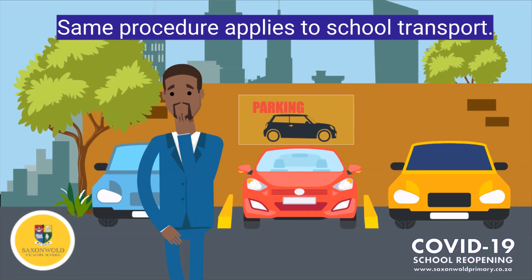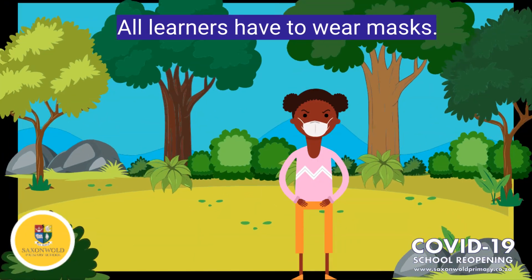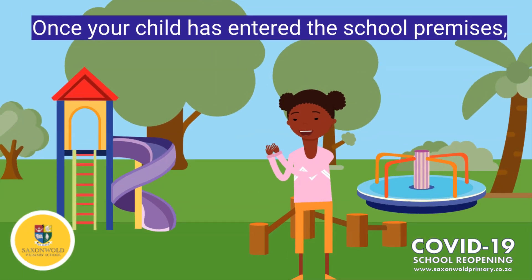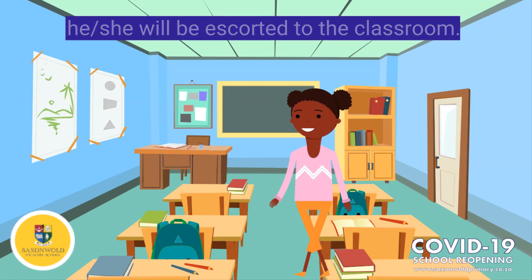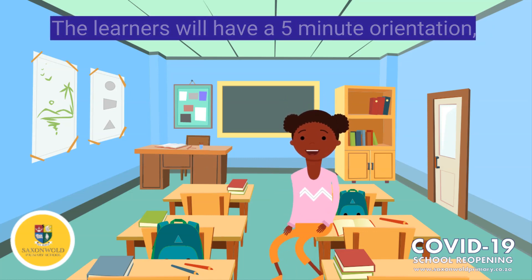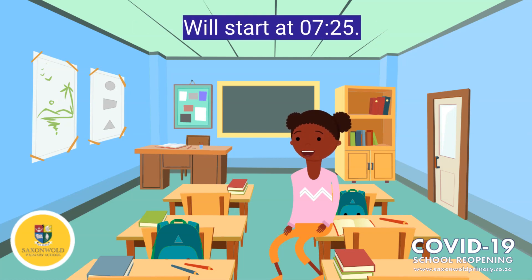School transport services are to follow the exact same procedure. No child is granted access onto the school property without a mask. Once your child has entered the school property, your child will be escorted to their class, where they will sanitize their hands upon entry. The learners will then have a five-minute orientation and registration session, which will start at 25 past 7.